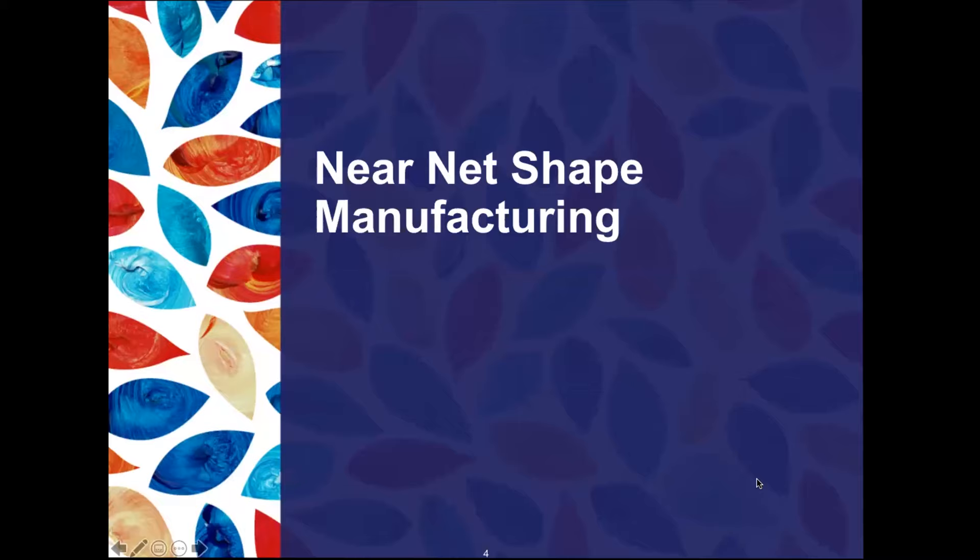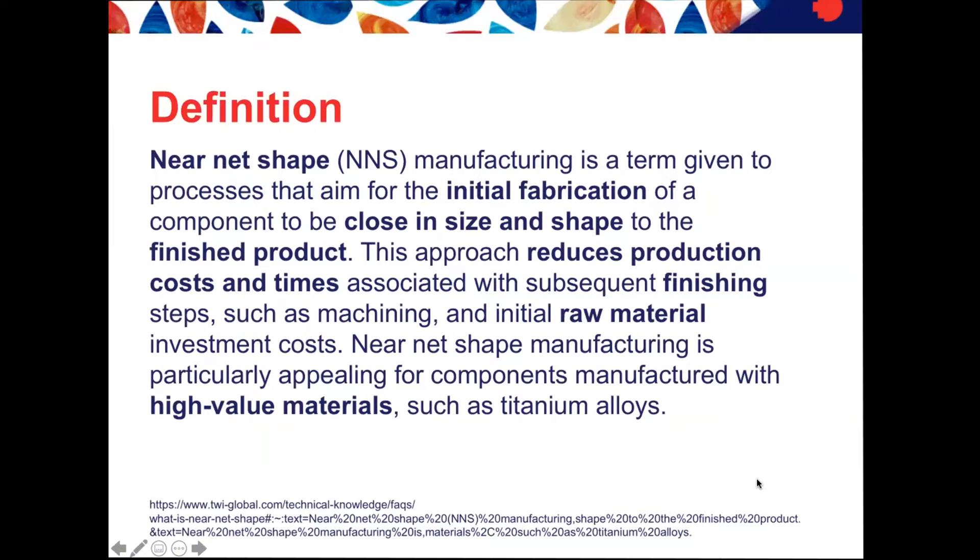What is near net shape manufacturing and why do we want to do this? Near net shape manufacturing is a term given to processes that aim for the initial fabrication of a component to be close in size and shape to the finished product. This approach reduces production costs and times associated with subsequent finishing steps such as machining, and reduces initial raw material investment costs. Near net shape manufacturing is particularly appealing for components manufactured with high-value materials such as titanium alloys — though today we'll also discuss aluminium and magnesium alloys.